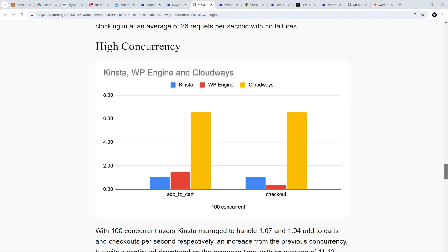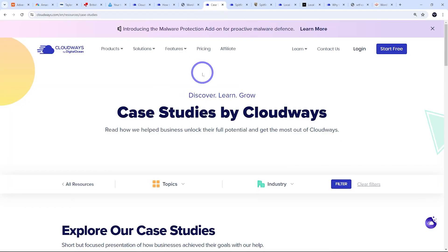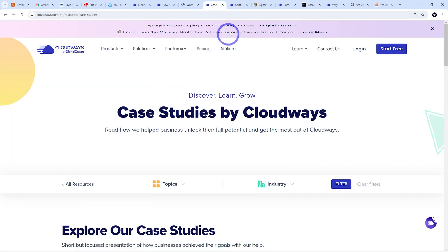The high concurrency simulation — 100 concurrent users — is probably the most important one to be aware of. In that scenario, Kinsta and WP Engine are around one to two checkouts per second, while Cloudways manages many more checkouts per second. So if you were running a social media campaign or advertising, you would be able to make many more sales on Cloudways compared to the others. Beyond synthetic benchmarks, there are real-world examples where the advantage of auto-scaling hosting can be seen.